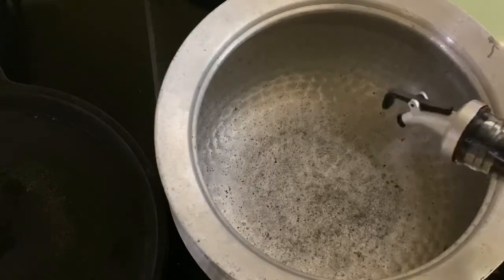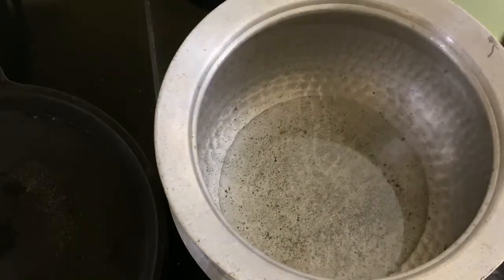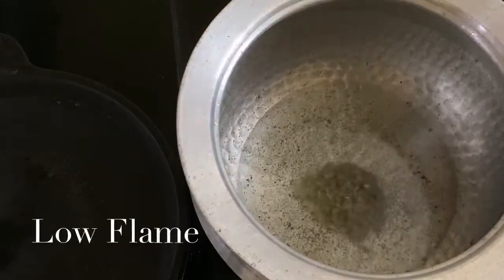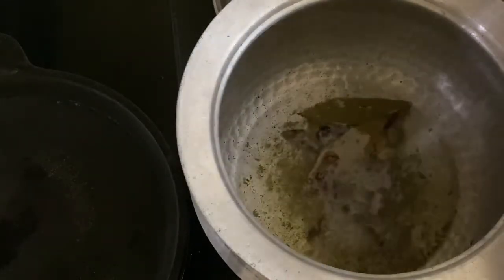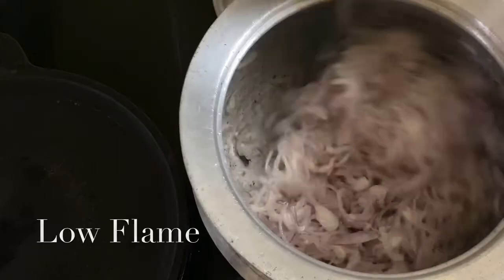First, I am adding oil. Once the oil is heated, let's start adding the spices. Then add the chopped onion. Now we have to fry the onion till it becomes a golden color.